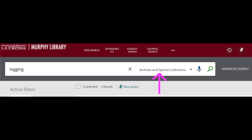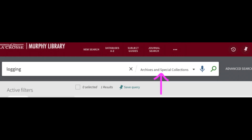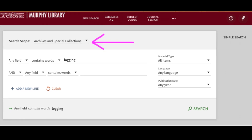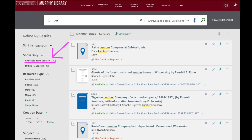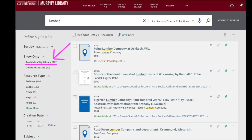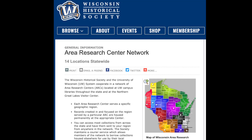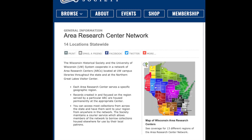Library catalog entries are short descriptions of items in the library's collection. In Search at UW, you can use keyword searching to find resources on a specific topic. Notice that you have the option to limit your search to just archives and special collections by using the drop-down menu after the search bar. However, since this is a shared catalog across the entire UW system, you will also likely see search results from special collections and archives at other UW schools. If you want to limit your findings to just materials available at UWL, after searching, you can use the Available at My Library limiter found on the left-hand side of the screen under the heading Show Only. If you are looking for information on a very specific topic, it might be a good idea to start out searching the entire UW system because WHS materials at other ARCs can often be transferred to our facility for use here.